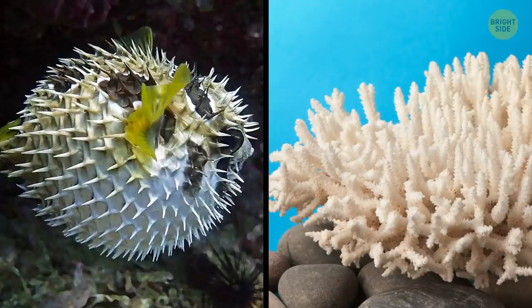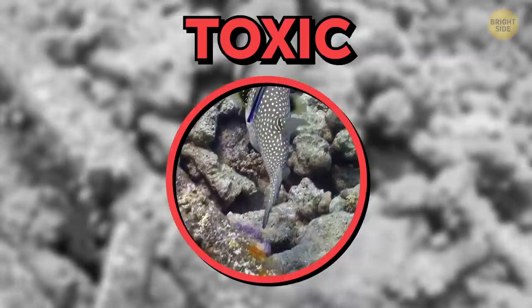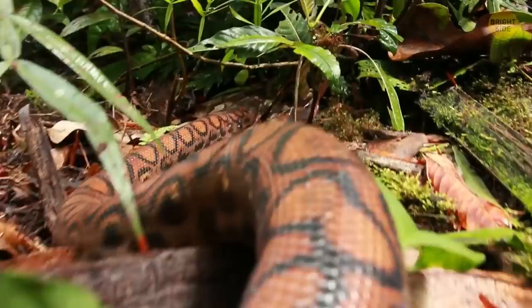The map pufferfish is a true genius when it comes to camouflage. They don't have scales, but their skin looks exactly like coral, which helps protect them from predators. Their skin is white, but it's covered in black, brown, and green lines. But just in case something does try to make the puffer its next meal, they're also really toxic.